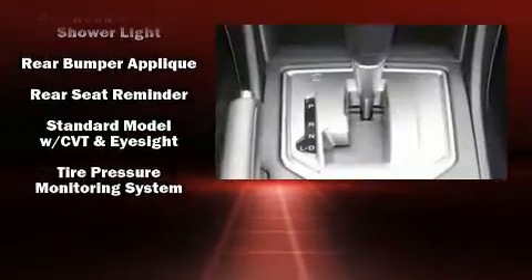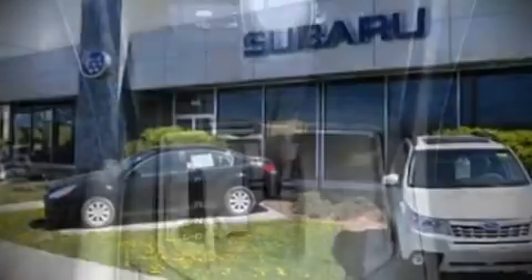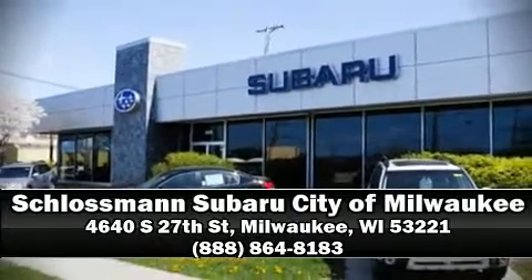ABS brake assist technology provides extra pressure when applying the brakes. Please don't hesitate to give us a call.